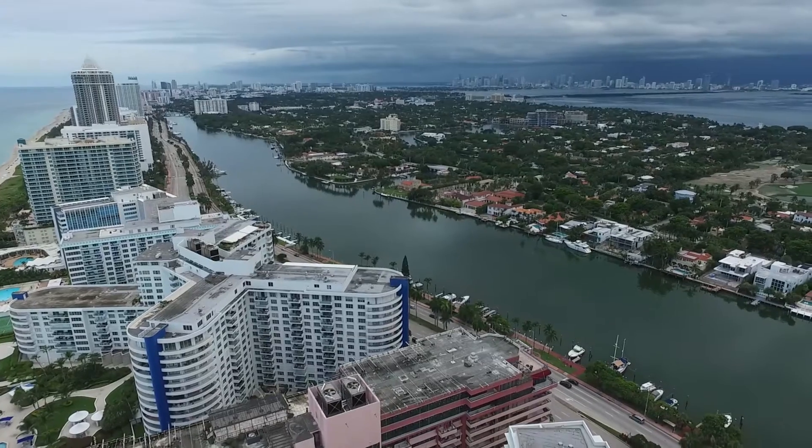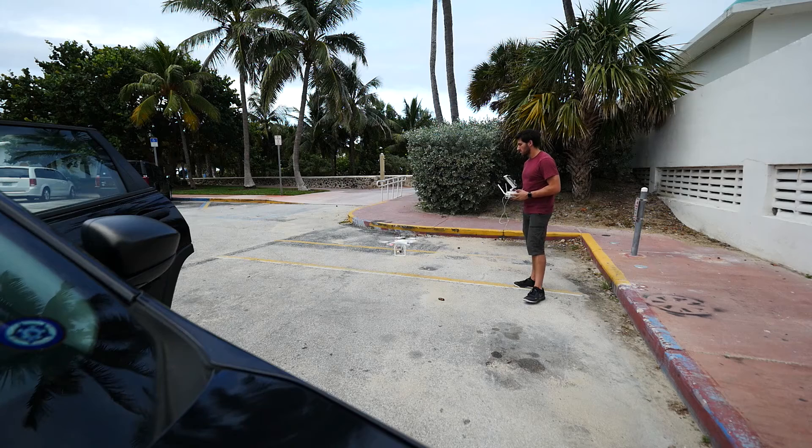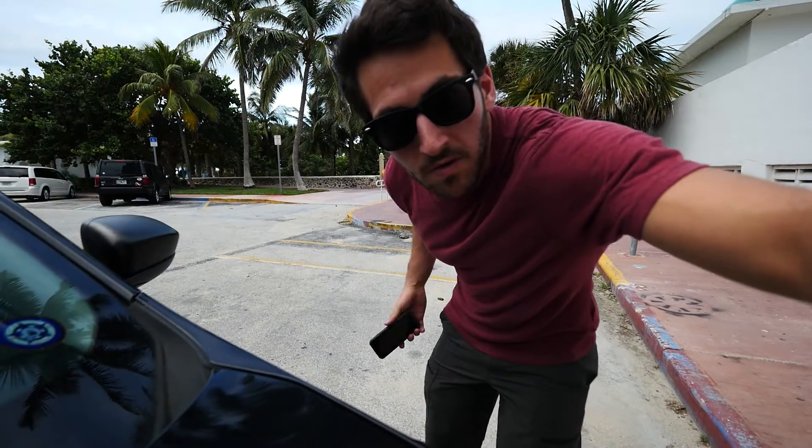Worst case, you'll see some before and after photos if it doesn't work out. I'm gonna head off to the next location.